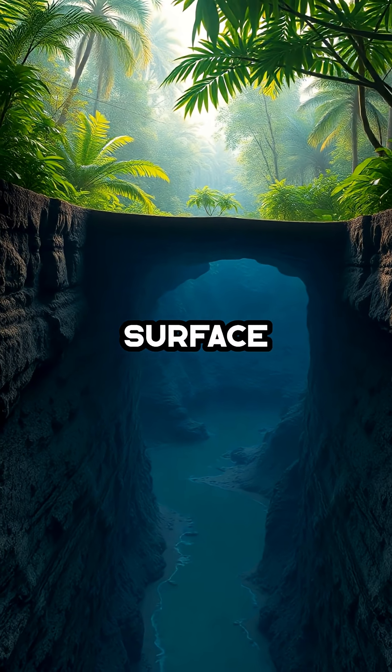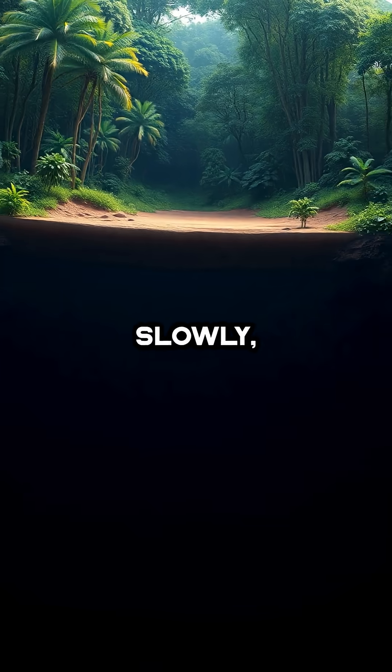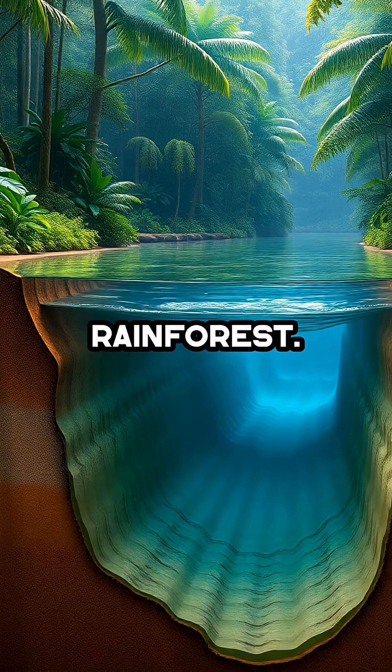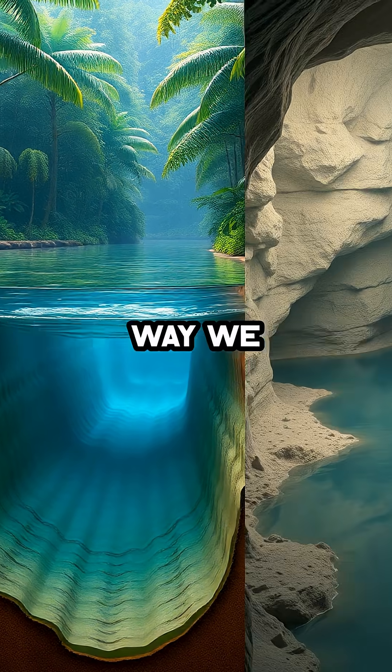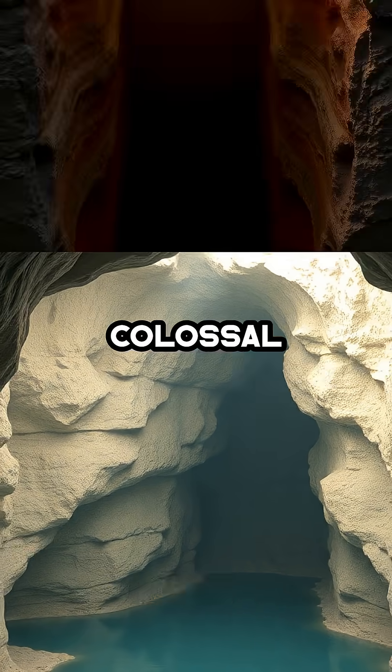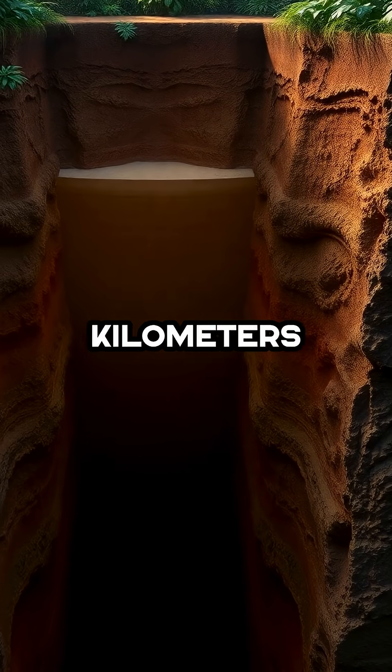Unlike the rushing surface waters, the Hamza creeps along slowly, just a few millimeters per hour, but it stretches for thousands of kilometers under the rainforest. It's not a river in the way we usually picture — there are no fish or crashing waves, just a colossal stream of water buried four kilometers beneath your feet.